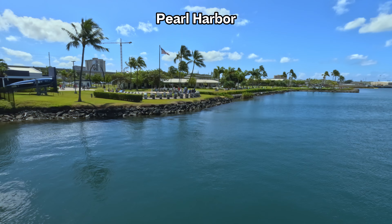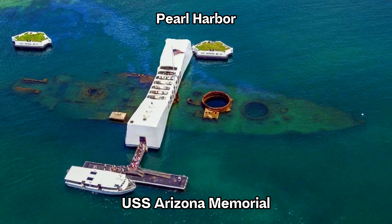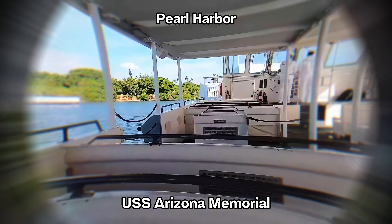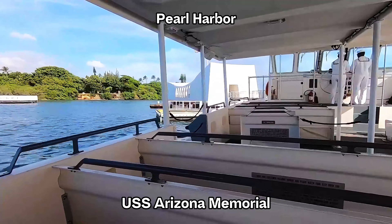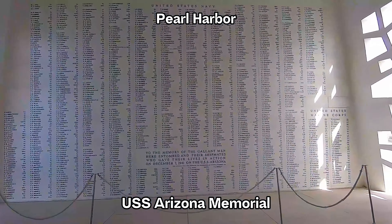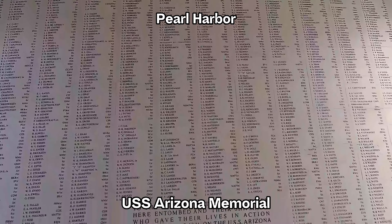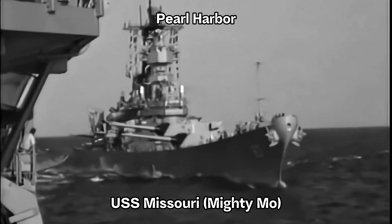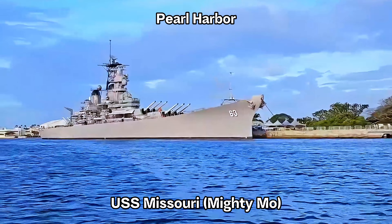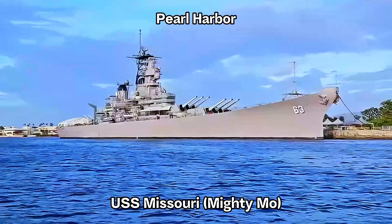Key attractions include the USS Arizona Memorial, a floating memorial built over the remains of the sunken battleship USS Arizona, serving as a final resting place for many of the ship's crew. A boat shuttle transports visitors from the visitor center to the memorial, where they can observe oil still seeping from the wreckage and pay their respects at the shrine room. Moored opposite the Arizona Memorial is the USS Missouri — 'Mighty Mo' — a retired battleship famous as the site where the Japanese surrender was signed on September 2, 1945, officially ending World War II.